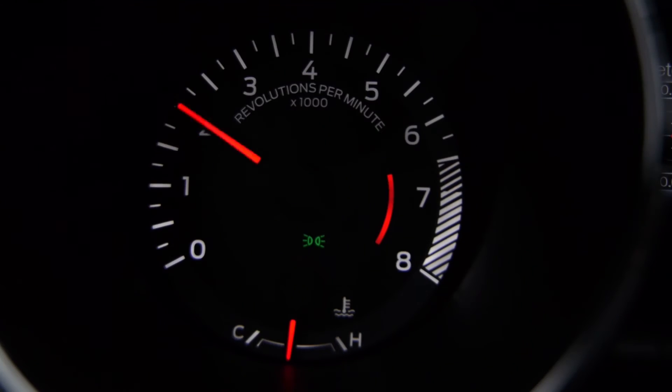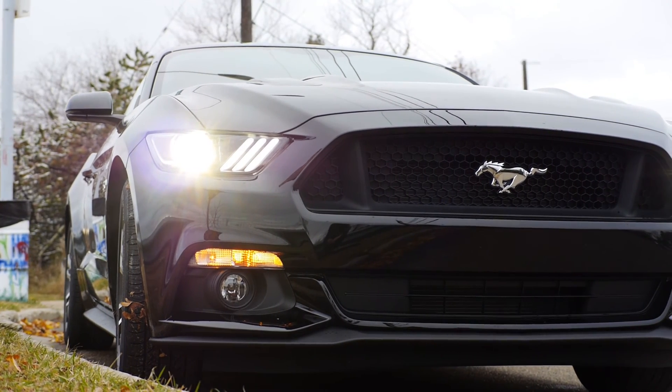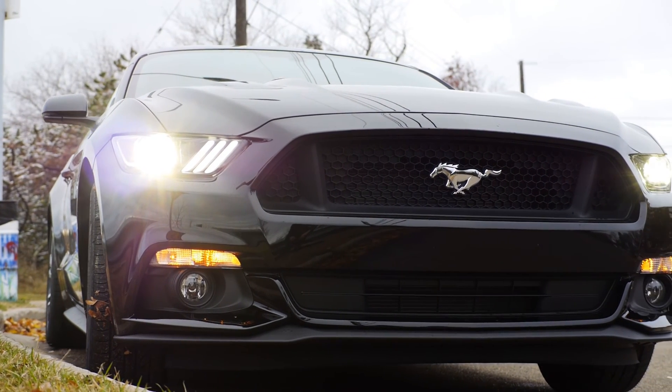The 2015 Ford Mustang has more new features than we can cover in this short video. For more information, visit GoAuto.ca. Be sure to subscribe to our channel to keep tabs on our weekly vehicle reviews.